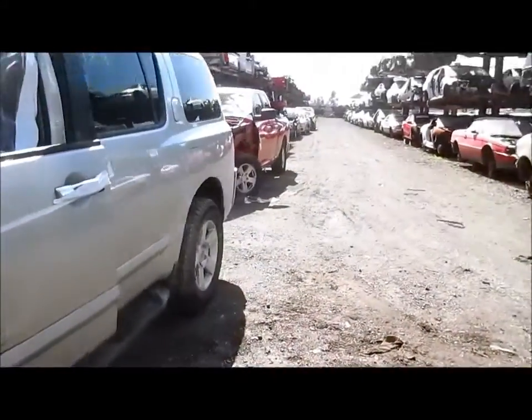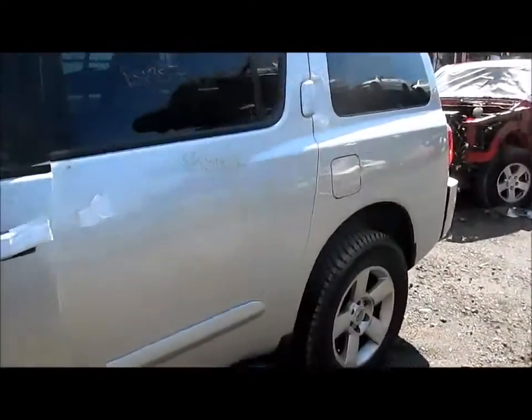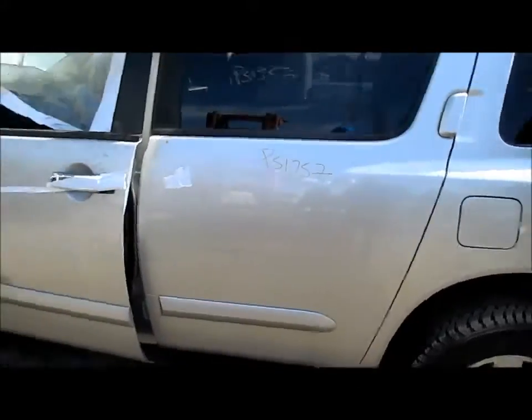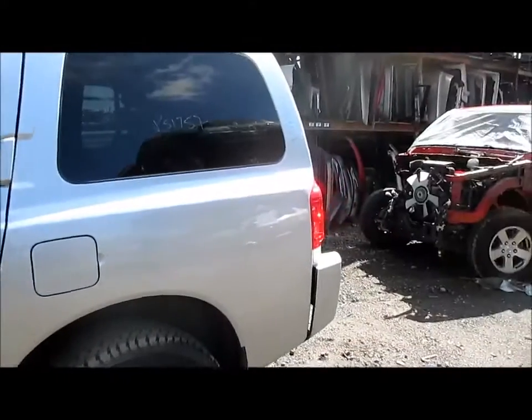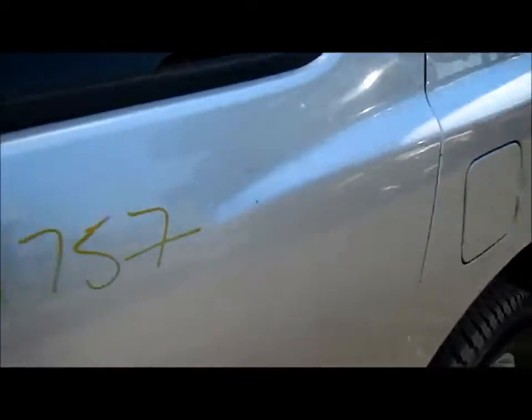It also has some sheet metal parts — it has both right doors, it has a left rear door. The left front door is no good. It has a nice quarter panel with deck lid and both tail lights.